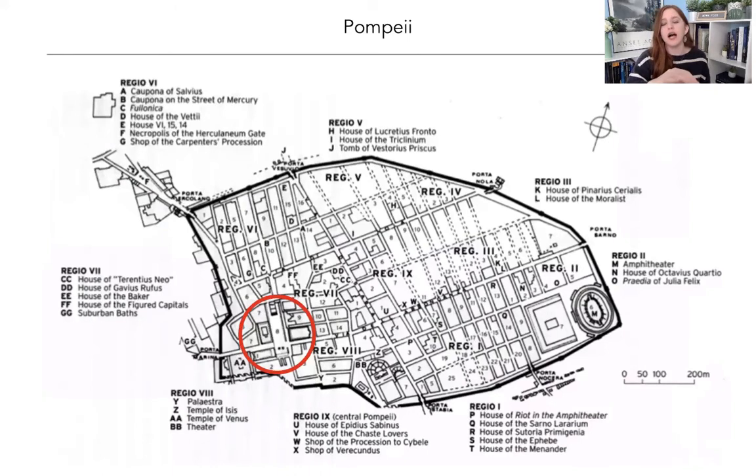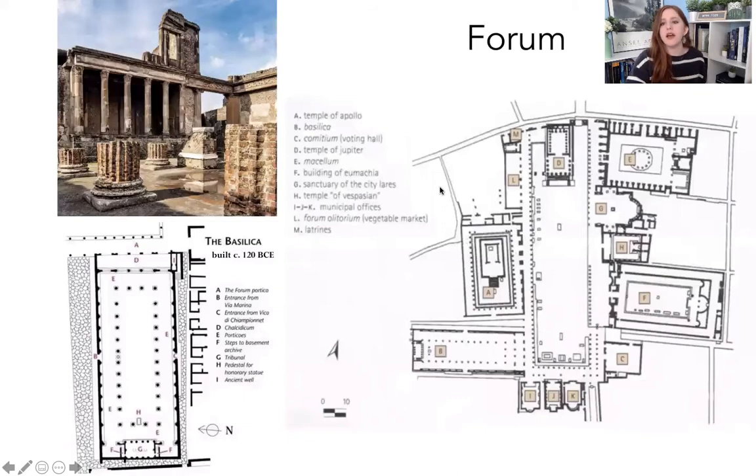Now we're going to turn to the forum. Think back to the Roman forum — what are some things we saw there — and see if there are similarities or differences with Pompeii's forum. Here is a plan of the whole forum. The entrance would have been through a triumphal arch. Here is the Temple of Jupiter — something we see in the center of Rome on the Capitoline Hill. When the Romans really took over Pompeii around 80 BC, it became a Capitoline triad temple, with worship for Jupiter, Minerva, and Juno. That's the dominating structure in the forum, and then you have this wide rectangular area where shops and stalls stood for people selling things.